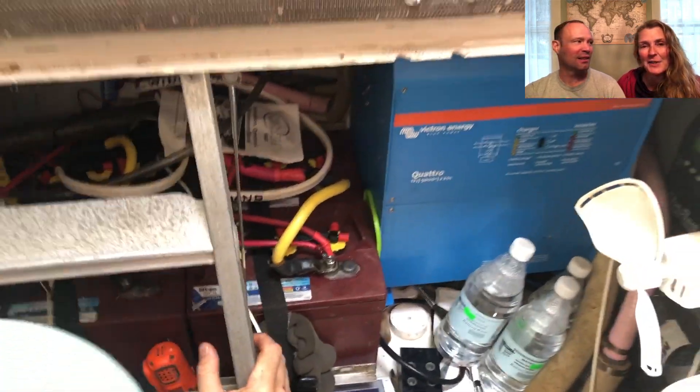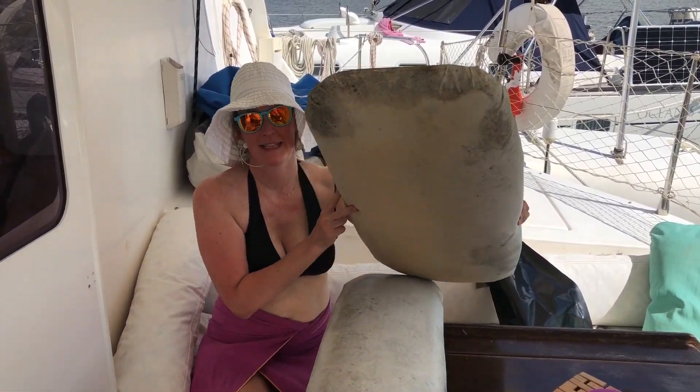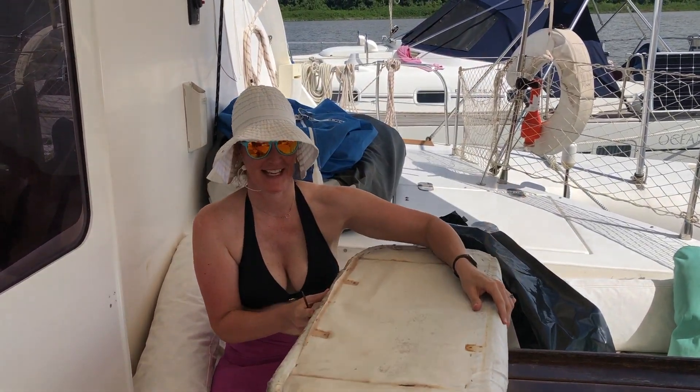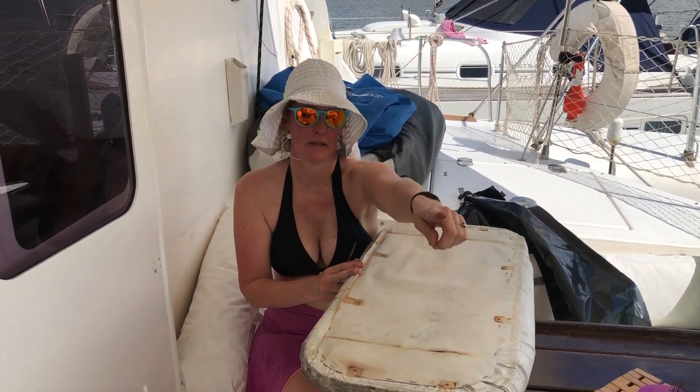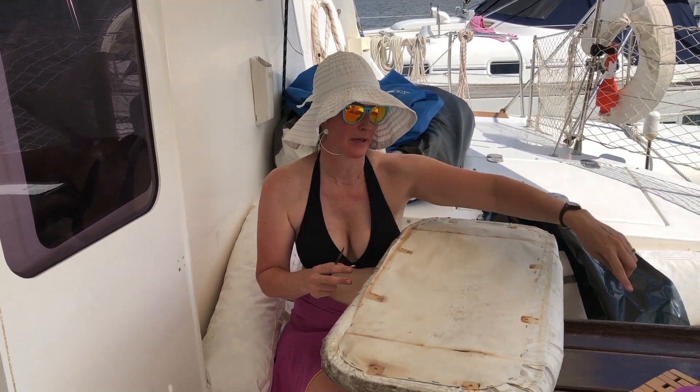I thought I was super crafty with fabric having done sail covers, sail repairs, and cushions — so I said I could replace the helm cover seats, no problem. That was quite the task replacing the cushion covers for the helm station. The process: unscrew all the screws from the helm, take out the staples to remove the fabric, replace the fabric, and staple it back on.